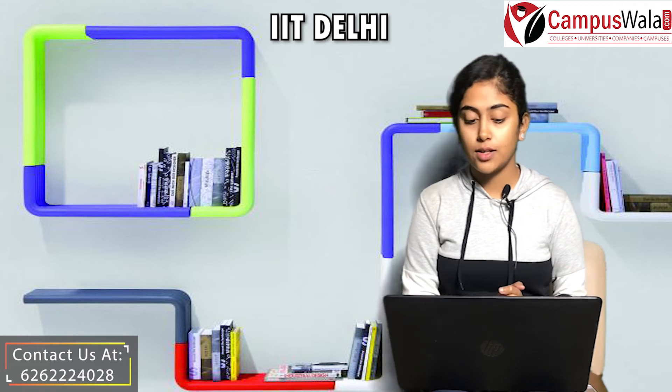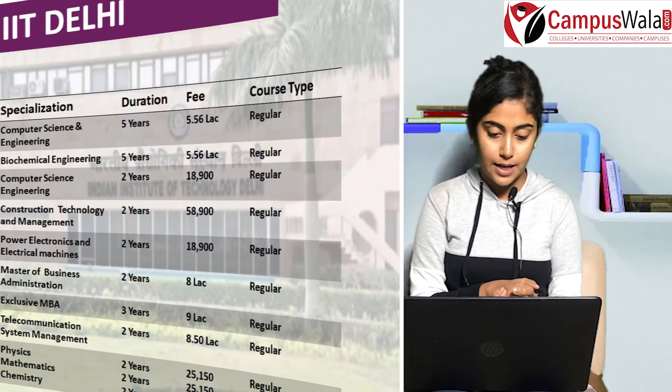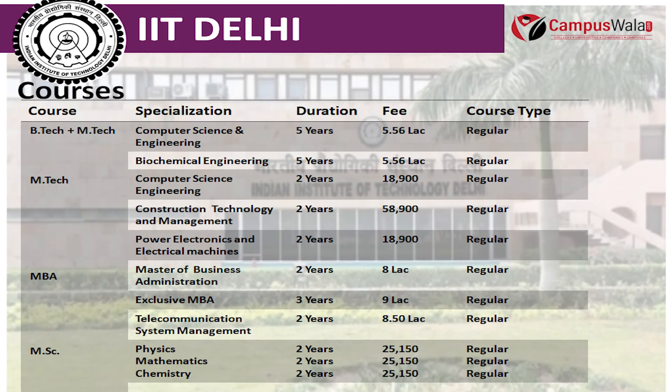The next course is B.Tech plus M.Tech, which is offered in branches like Computer Science and Engineering and Biochemical Engineering. Its duration is 5 years and its fee is around 5.56 Lakhs.